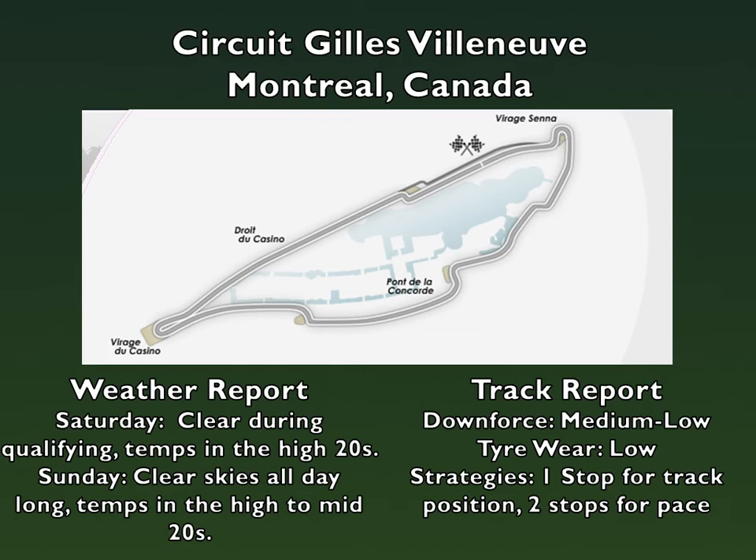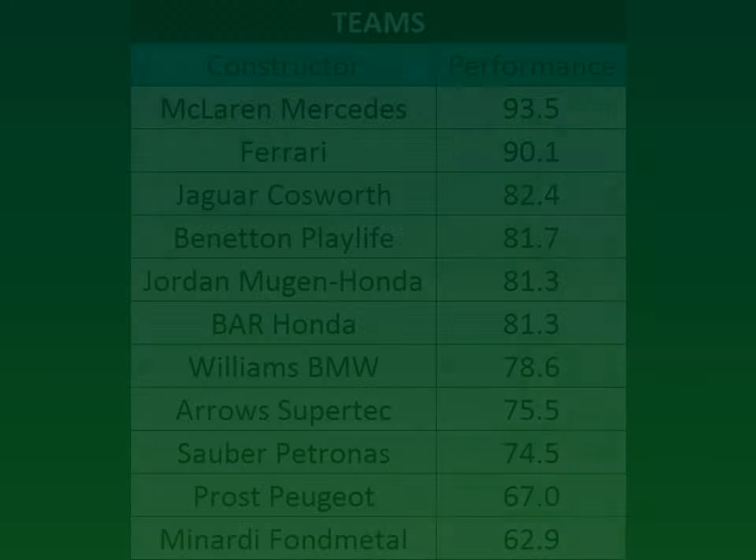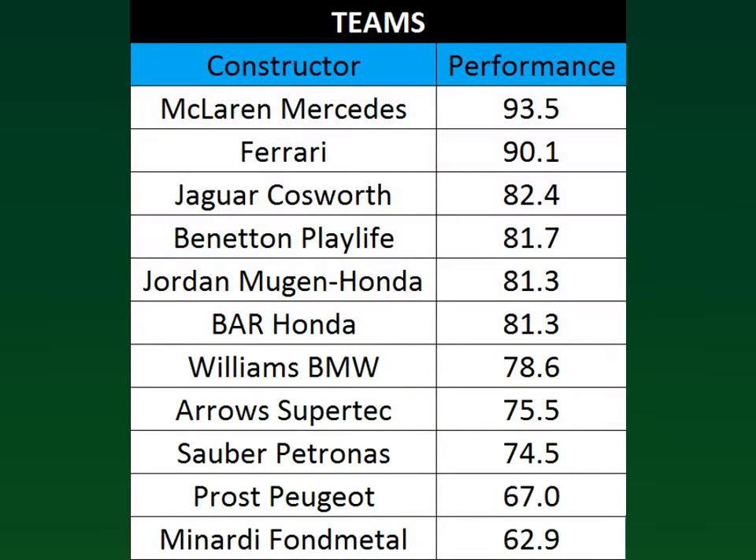Before we head into qualifying, there are two new pieces of information. The first is a table showing the estimated performance of each team, calculated from initial performance and upgrades brought along. McLaren and Mercedes are leading the way, followed by Ferrari. Right behind them, although eight points behind, it's Jaguar Cusworth followed by Benetton, Jordan right behind Benetton, and BAR tied with them. Williams is lagging behind with Arrows trying their best to get into that midfield group. Sauber is trying to beat Arrows while Prost and Minardi are having their own fight.